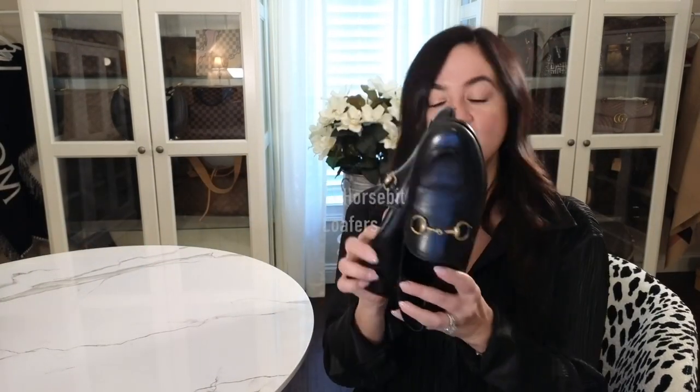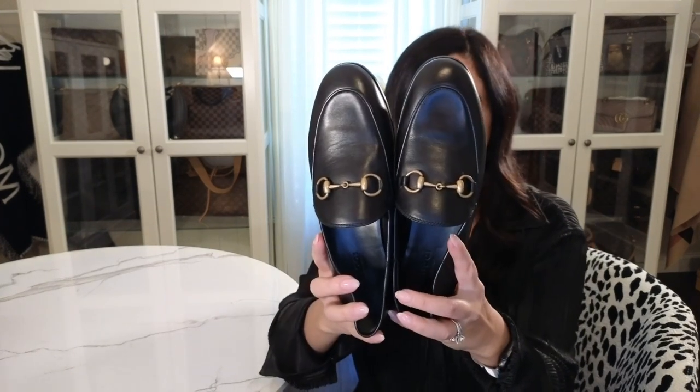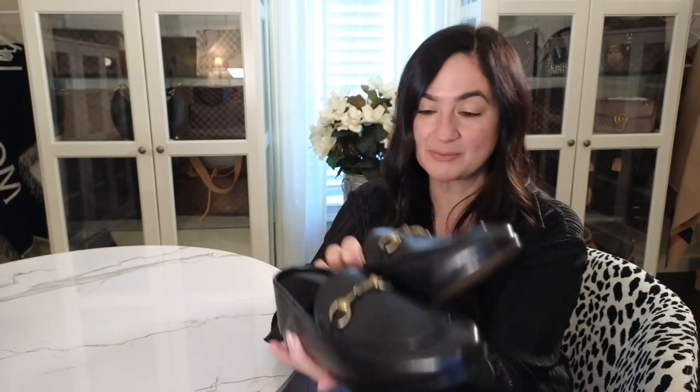I'm going to show them to you from the front — they're black leather, pretty slim, and they're flats. I do a lot of travel and business stuff and as much as I love to wear a pump or a heel, I just can't do it, so I'm always looking for a nice pair of flats. This is my first Gucci pair of loafers and I was torn between a couple of different styles.